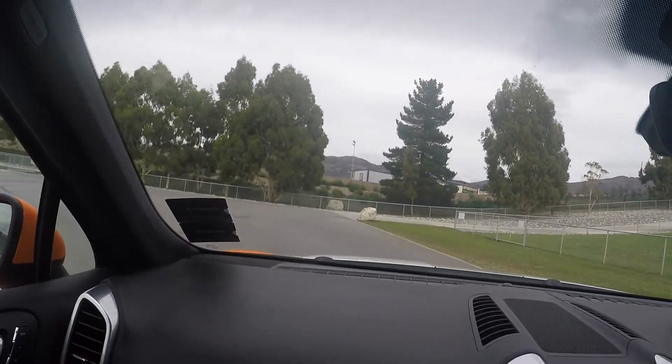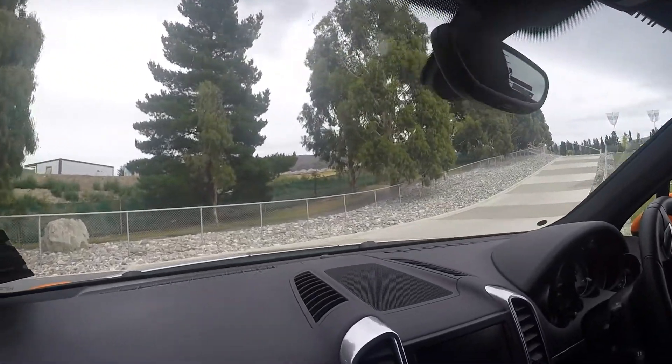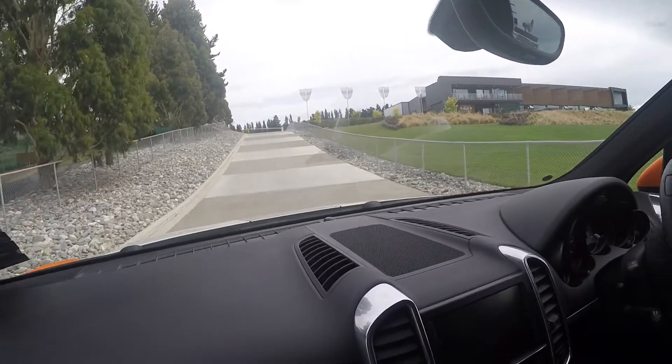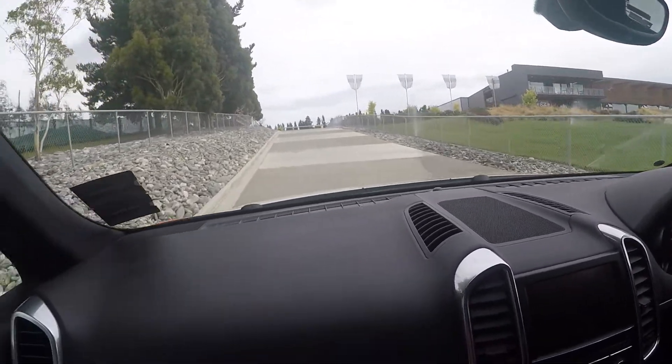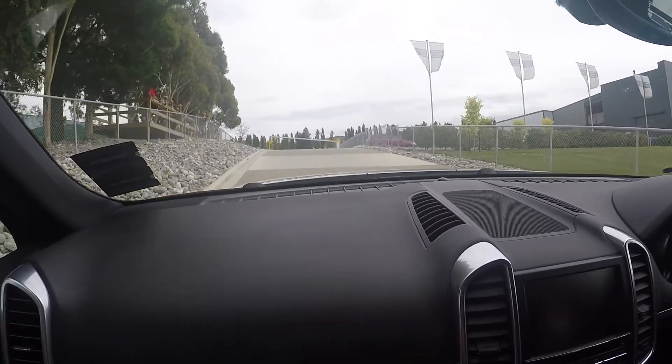I'm impressed with the performance of this thing, actually. Well, I didn't think they went quite that good. Doesn't use much fuel either. Hangs on. So is it stock standard diesel? Stock standard, yeah — it goes good. It goes good.